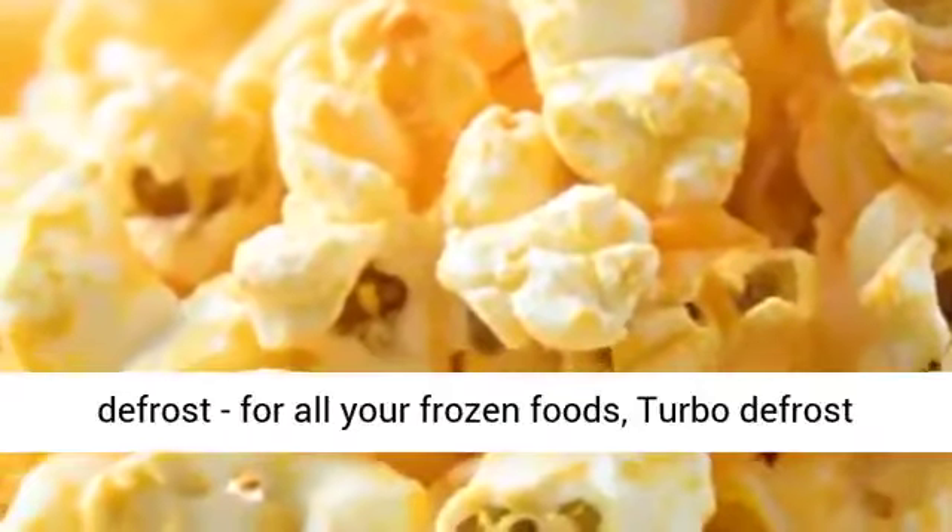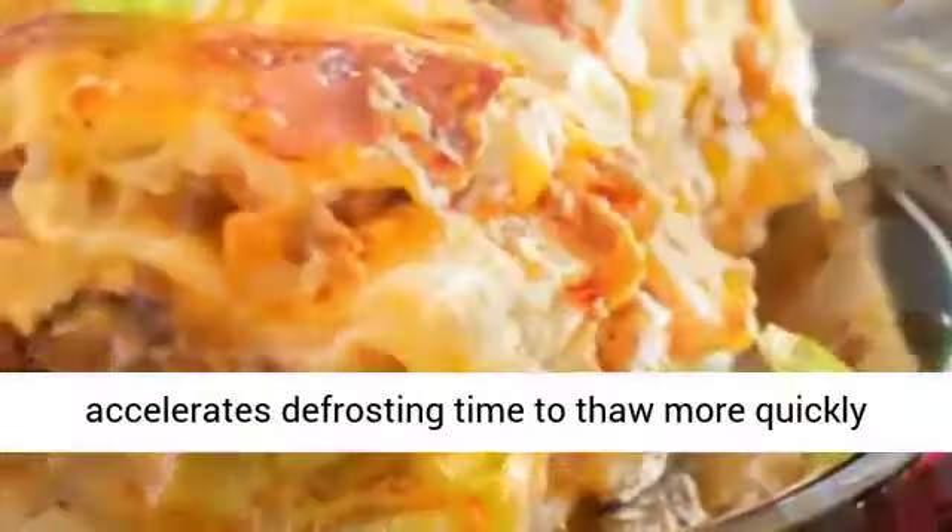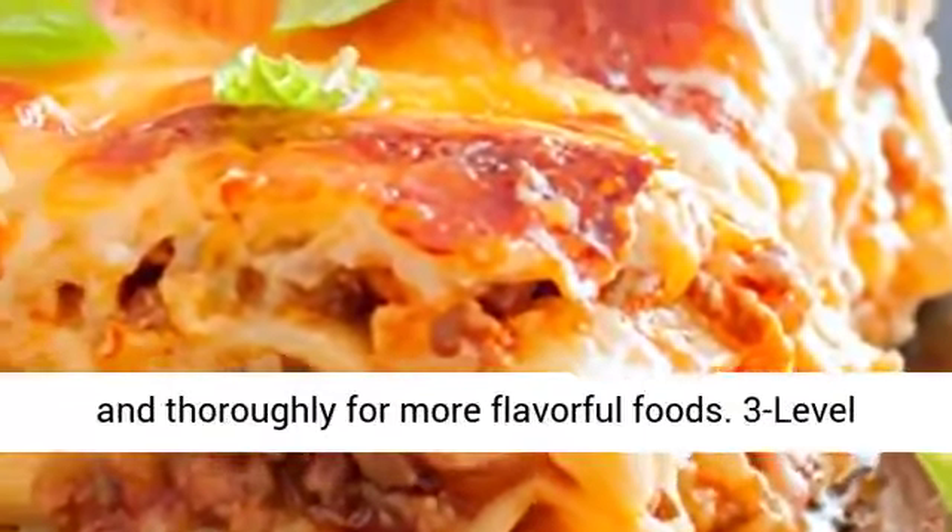Sensor Reheat warms evenly to retain nutrients and texture in leftovers. Inverter Turbo Defrost — for all your frozen foods, Turbo Defrost accelerates defrosting time to thaw more quickly and thoroughly for more flavorful foods.